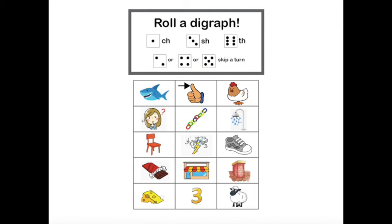This is how you play the game: roll a dice. If you get one, find a picture that begins with ch and say it. If you roll two, skip a turn. If you roll three, find a picture that begins with sh and say it. If you roll four, skip a turn. If you roll five, skip a turn. If you roll six, find a picture that begins with th and say it. Keep playing until you've said all of the pictures or words.